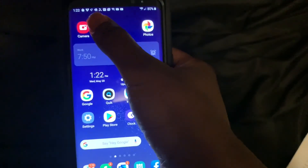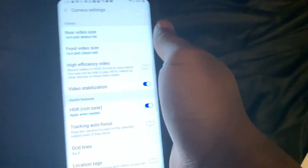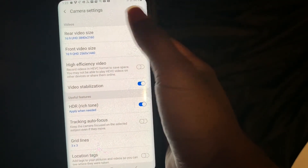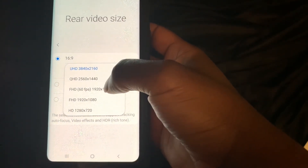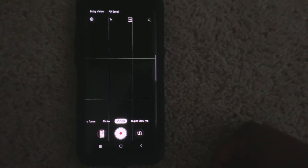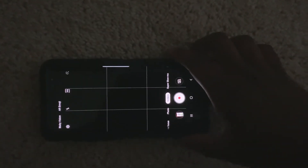If you're on an Android, go directly to your camera on your phone, click on the gear icon, and ensure your front and rear video size is a minimum of 1920 by 1080. Also, turn your phone horizontally from left to right. This will ensure that your video is formatted properly for television.